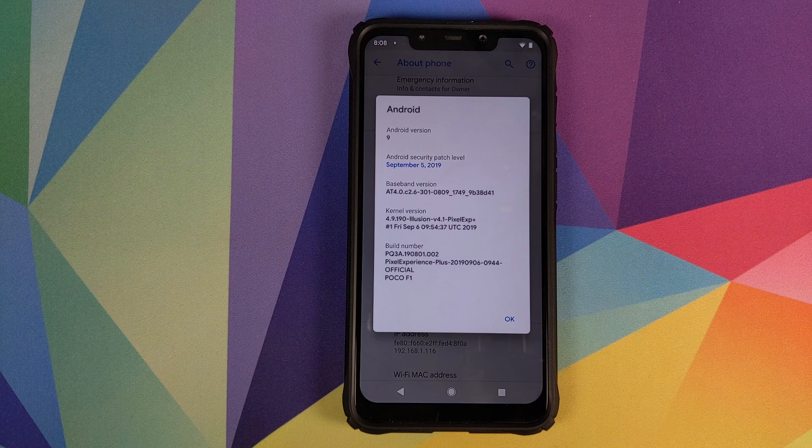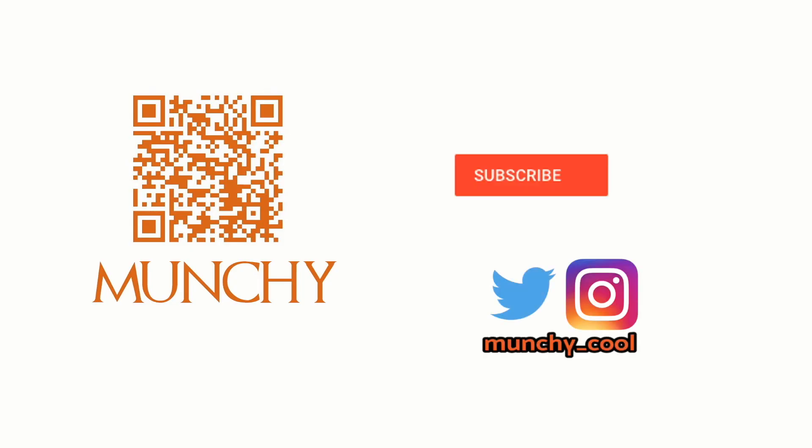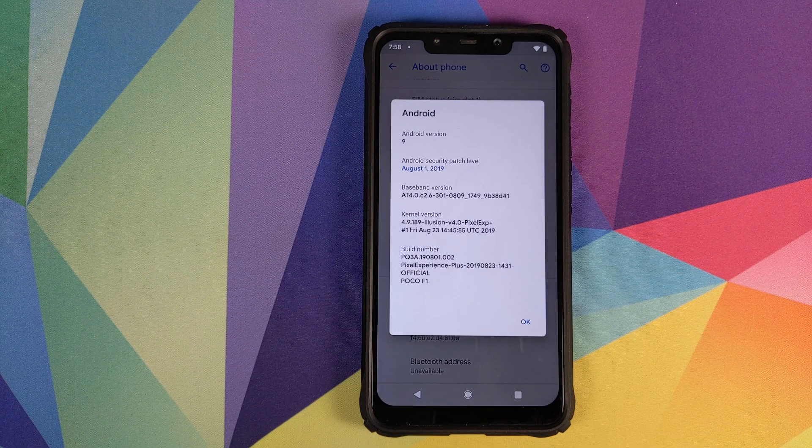Hey peeps, what's up, Munchy here back with another video. In this video I'm going to show you how you can update the Pixel Experience ROM on your Xiaomi Poco F1 without running into any encryption issues.